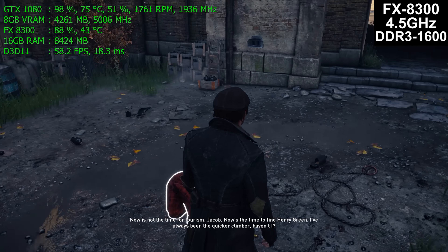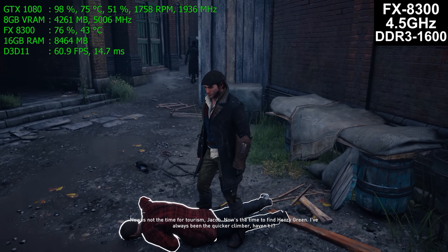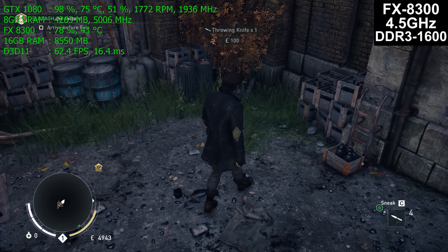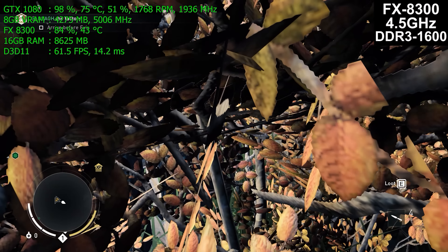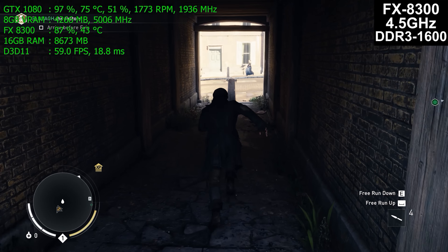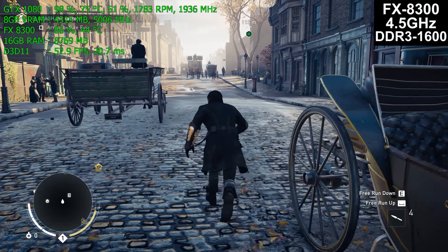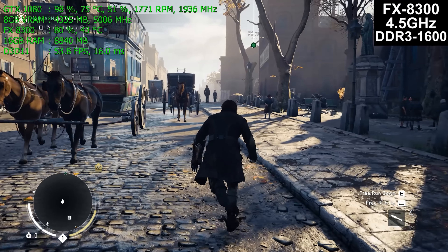Playing through different areas of the mission — running up, meeting your sister, getting in the carriage — performance stays pretty consistent. It doesn't hold a solid minimum 60 FPS, but it is very playable. Different areas were played on each CPU and performance was remarkably similar. About 20 minutes of gameplay was recorded across different areas, doing side missions and grabbing chests, to average out the differences rather than cherry-picking results.